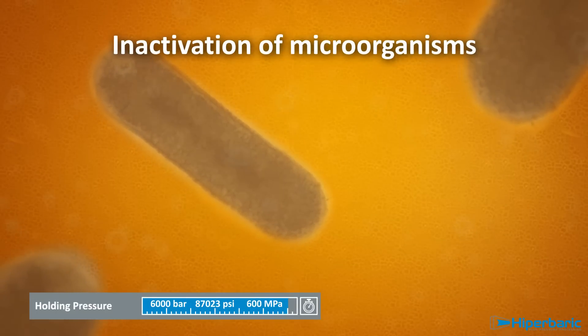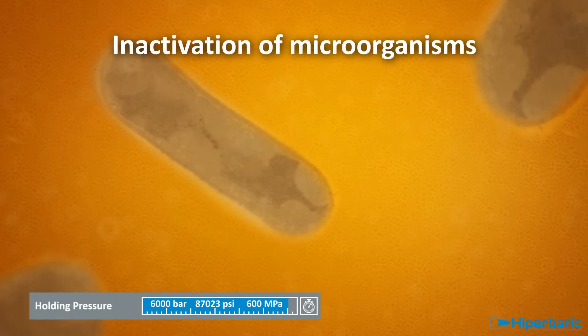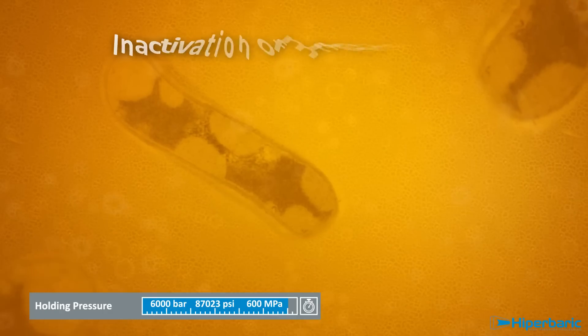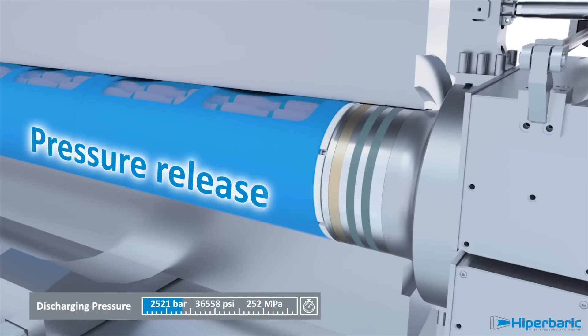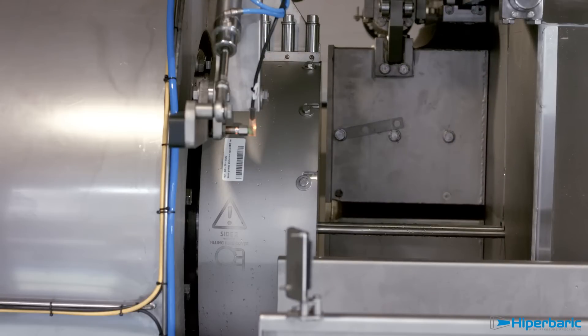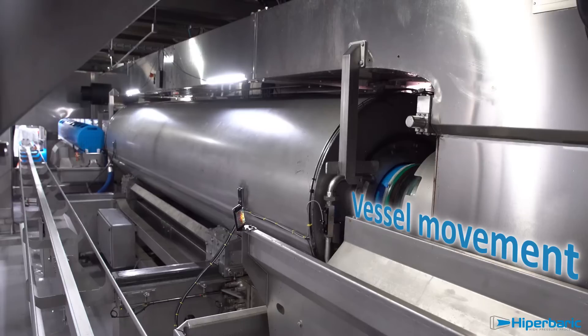HPP inactivates micro-organisms without the use of heat, being respectful with the characteristics of fresh food products. Finally, the depressurisation of the vessel and the opening of the machine take only some seconds. Afterwards, processed products are unloaded.